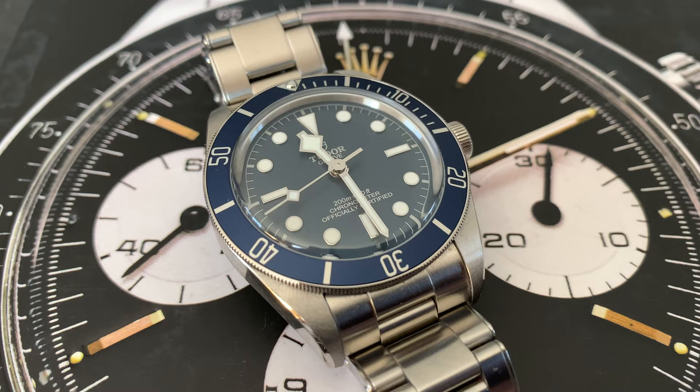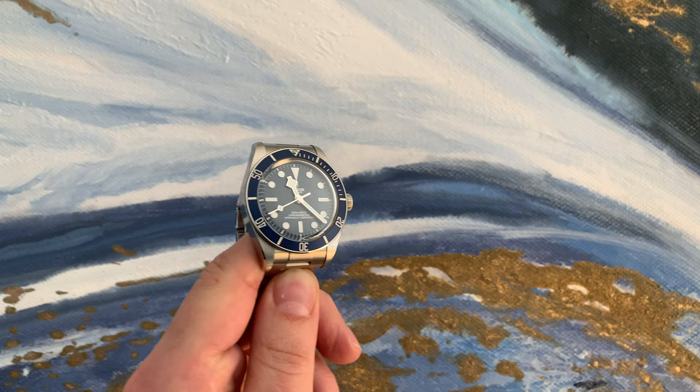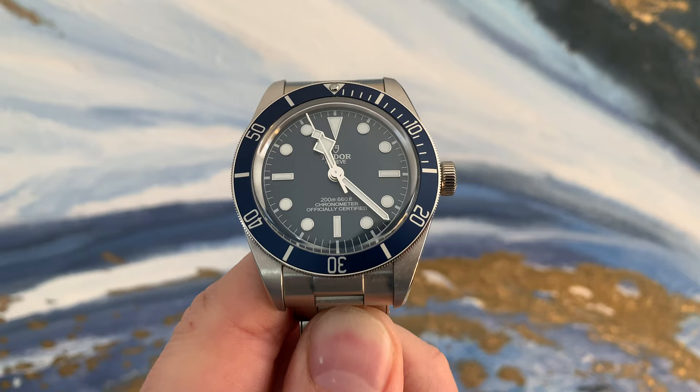So today if you want a vintage Submariner but can't afford it, can't get it, or don't want to spend all your money on a vintage watch that might not be as reliable as a new one — you have the option to get a Black Bay 58, which carries almost the same vintage spirit and vintage design but is a brand new watch. You don't have to worry about it; you can use it as a true tool watch. That's my take on Tudor being a homage brand to Rolex — it's always been like this, and if you're new to the game you probably just don't know the history or heritage of Tudor.